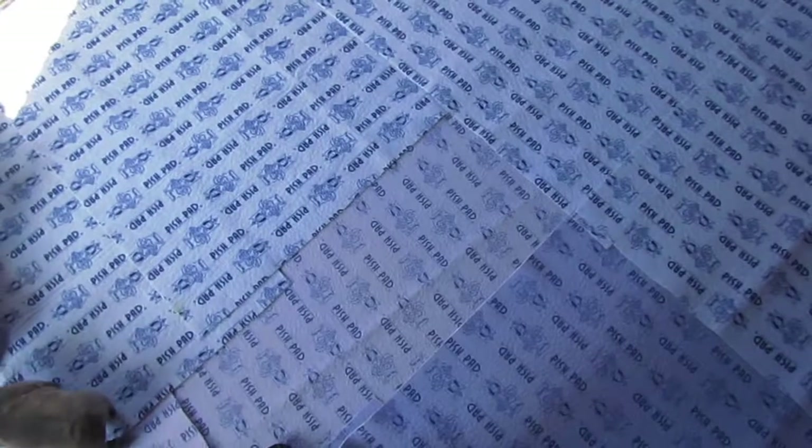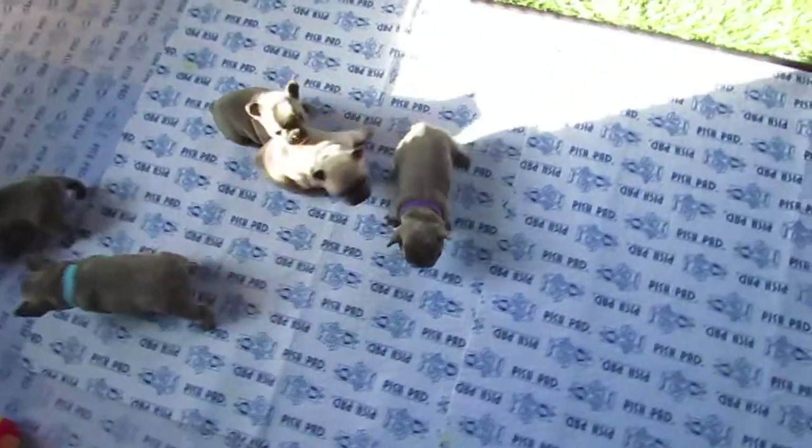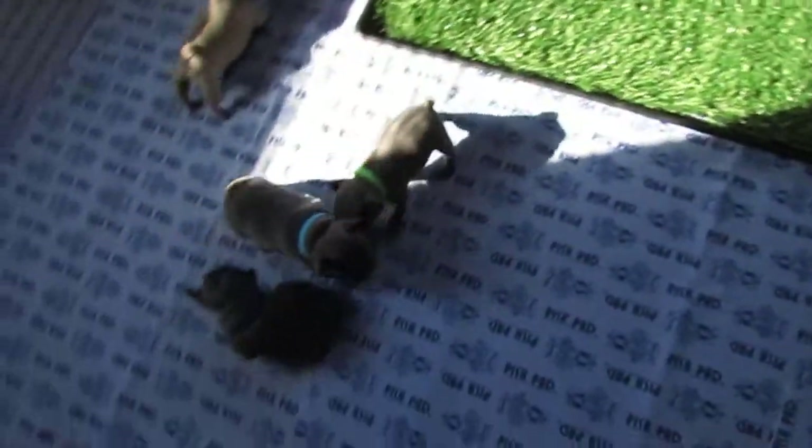Usually they're right around 3.5 pounds. Sunny is actually where they usually are, so they're all on the small side. We're still catching them and putting them on the doggy potty when needed.